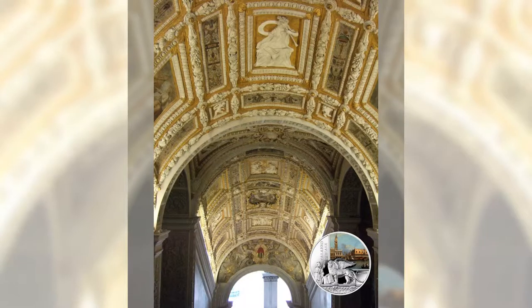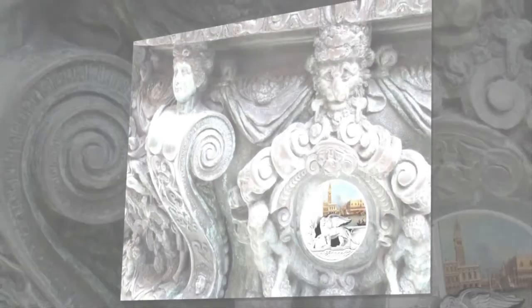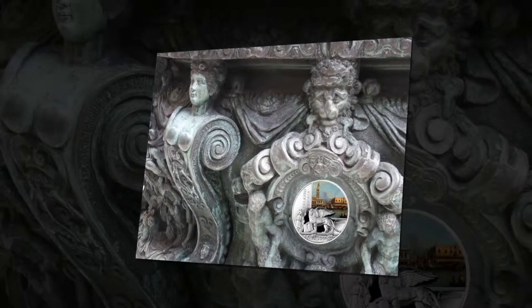It was here that the Doge's crowning took place, celebrated with great pomp. Climbing to the top, the Doge received the Doge's horn and pronounced the promissione — the promise — to defend and respect the Serenissima's constitution forever.